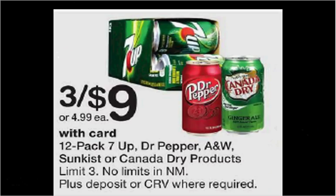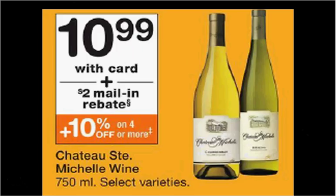The 12-packs of 7Up, Dr. Pepper, A&W Root Beer, Sunkist, or Canada Dry Ginger Ale are on sale three for $9. Chateau Michelle Wine is on sale for $10.99. When you purchase one, a $2 mail-in rebate will be spit out of the register.